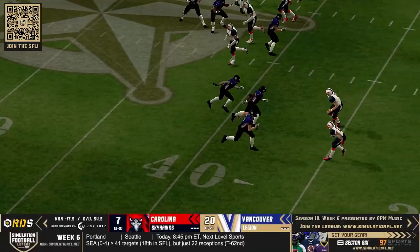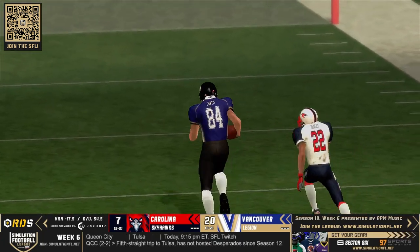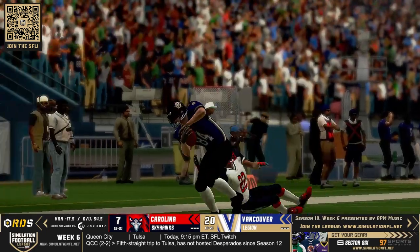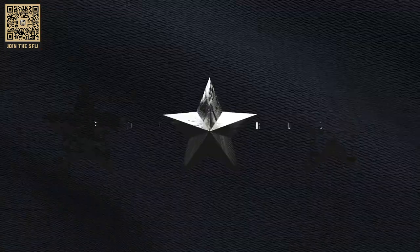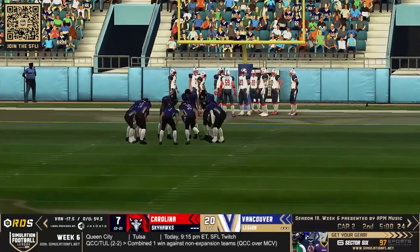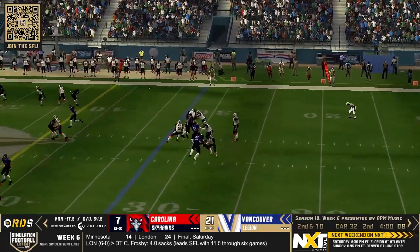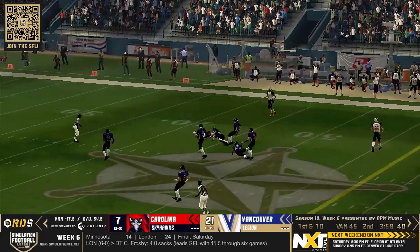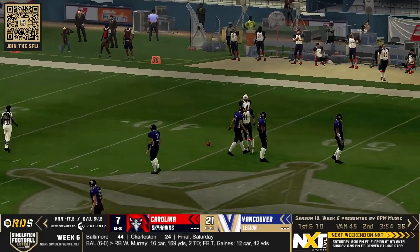Chris Curtis absolutely mosses the defensive back there for the Carolina Skyhawks. Chris Curtis came into this game with just over 10,000 yards all-time receiving and 66 touchdowns — that one makes 67. As I told you, Andy doesn't believe in settling for field goals; he's always trying to put up seven. Curtis was out for quite a while and then came back, making a big impact today, trying to make amends for those early interceptions.